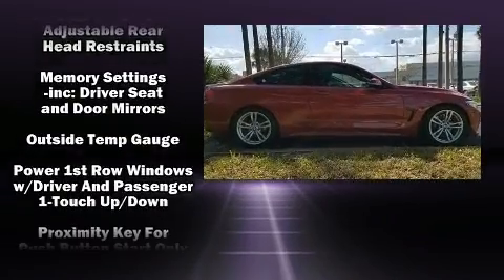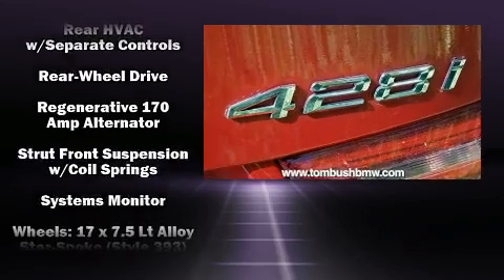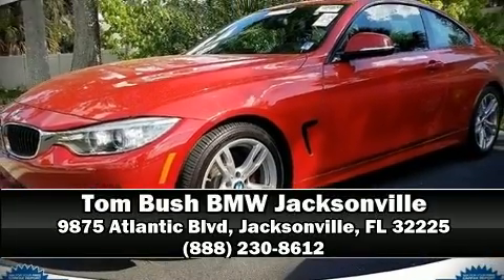You'll never lose visibility with rain-sensing wipers, which activate automatically when the drops start to fall. Our experienced sales staff is eager to share its knowledge and enthusiasm with you — stop in and take a test drive.